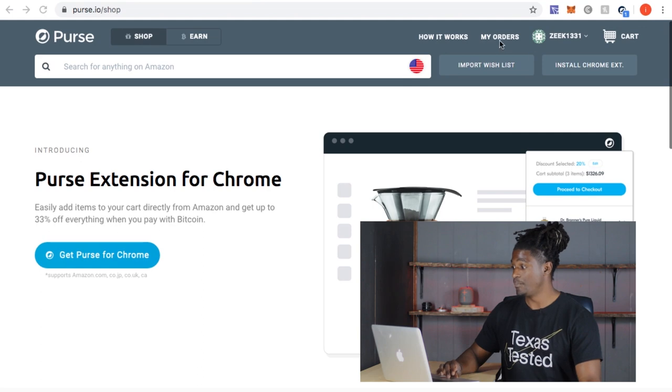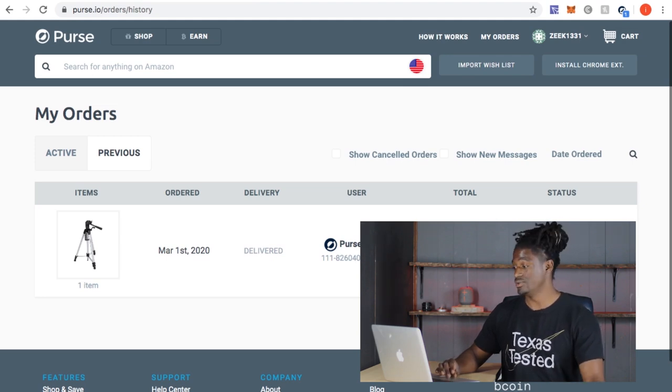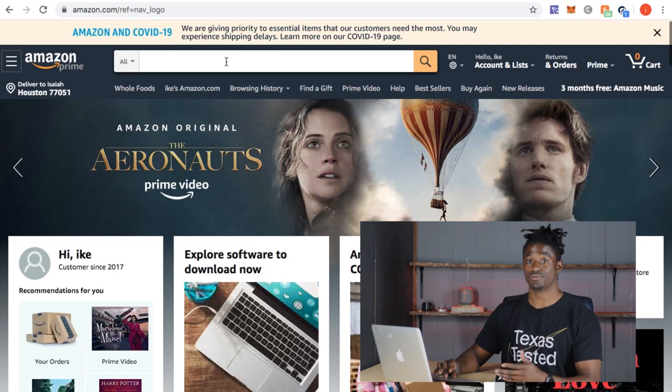This is the website right here. I already created an account and added the Chrome extension. I tested it out first with a camera stand — the one this camera is sitting on — just to see how the site worked. I got it for 5% off and received it in about two days. You can either type in what you want on the website, or use the Chrome extension to search directly on Amazon.